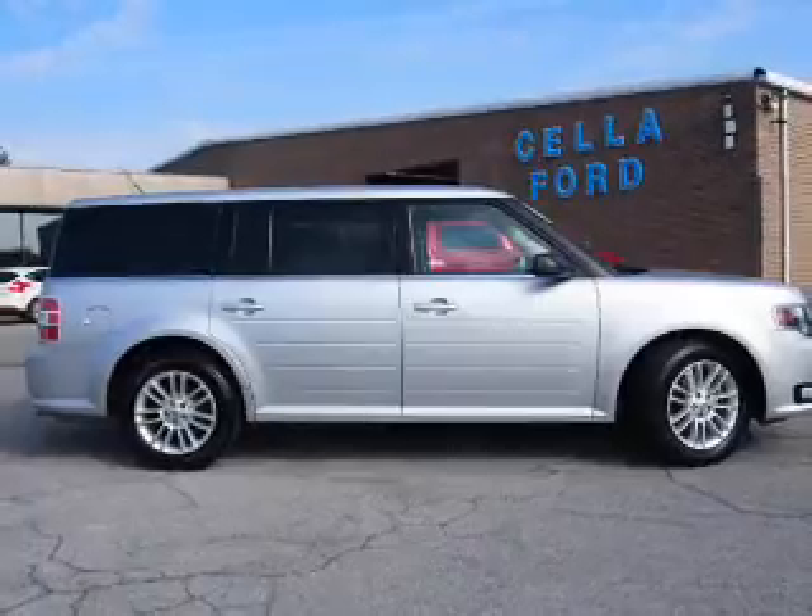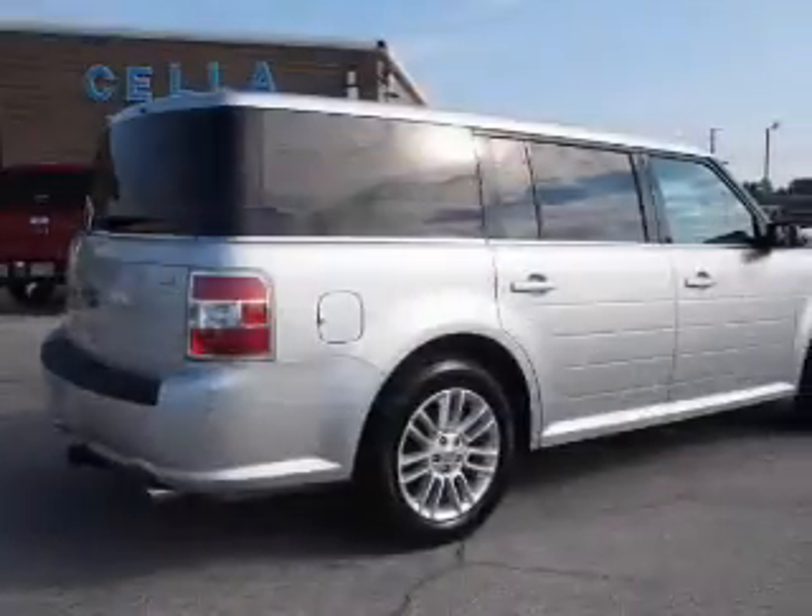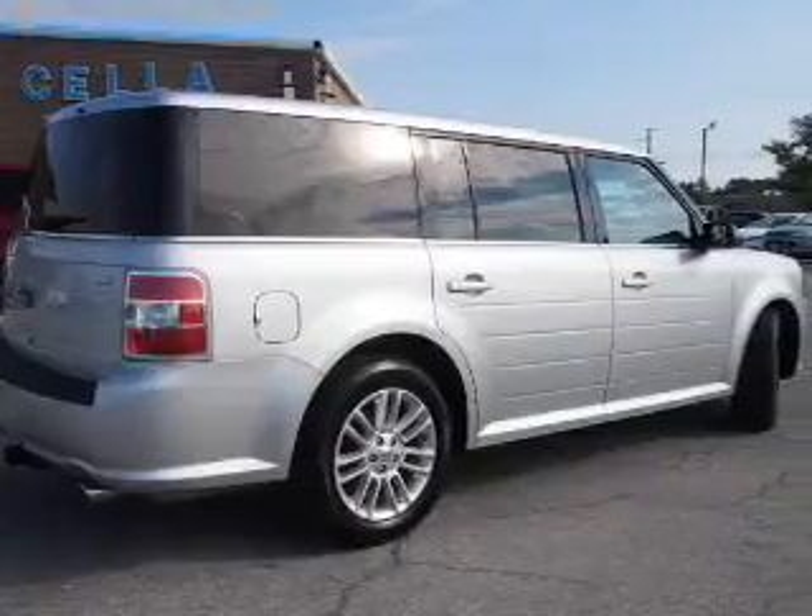It's powered by front wheel drive, a 3.5 liter, 6 cylinder engine, and a 6 speed automatic transmission.